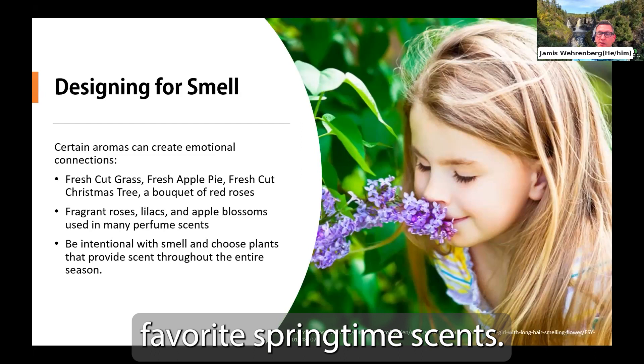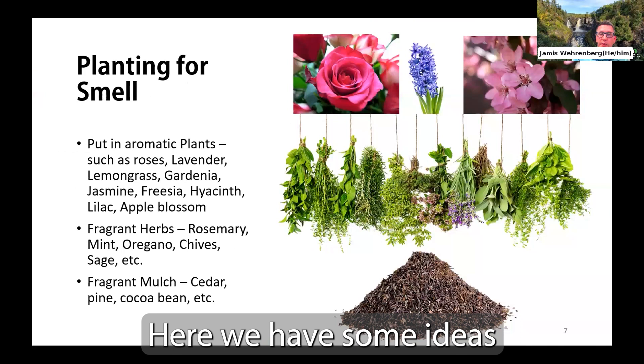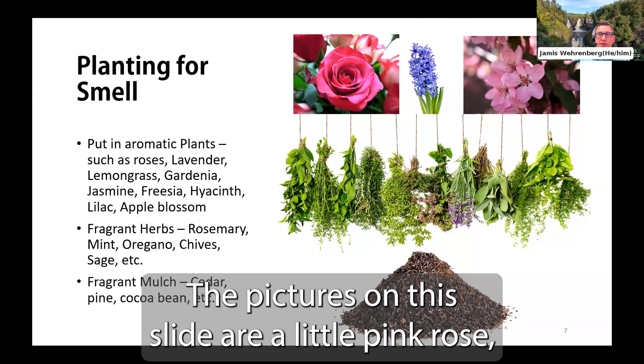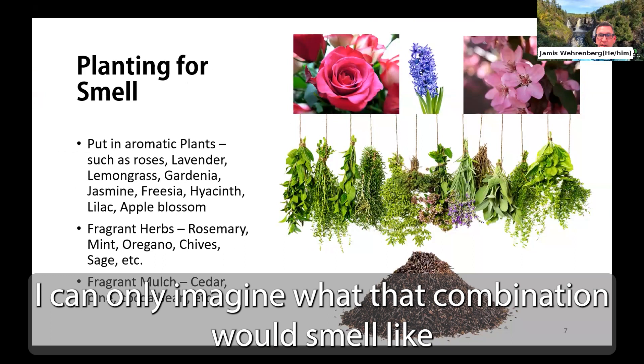Some ideas for plants that offer heavy scents include roses, lavender, lemongrass, gardenia, jasmine, freesia, hyacinth, lilac, and apple blossoms. The pictures on this slide are of a pink rose, a blue hyacinth, and a cluster of pink apple blossoms. I can only imagine what that combination would smell like if we had the ability to digitally smell our screens right now — and I'm hoping that technology will be available someday soon.